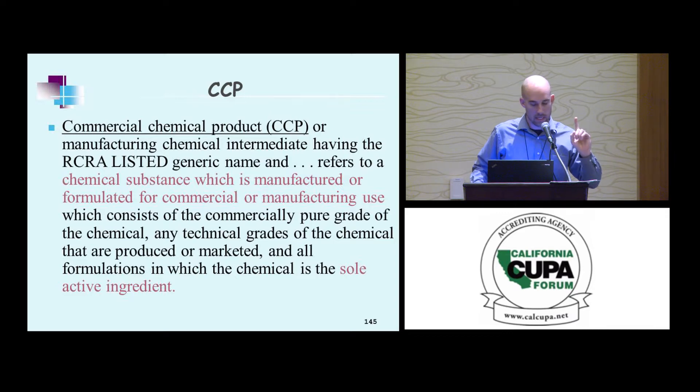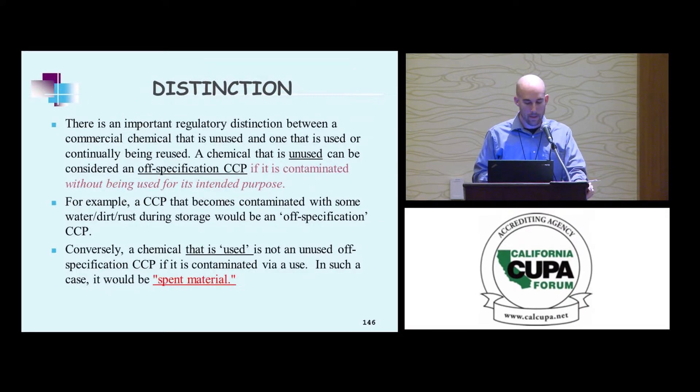So one sole active ingredient, and it's manufactured for a certain use. A chemical that's unused can be considered an off-specification CCP — a CCP if it's contaminated without being used for its intended purpose. A P or U listed waste that is spent would not meet the P/U listing definition. So a P/U listed chemical wouldn't carry the P/U listing if it was spent.